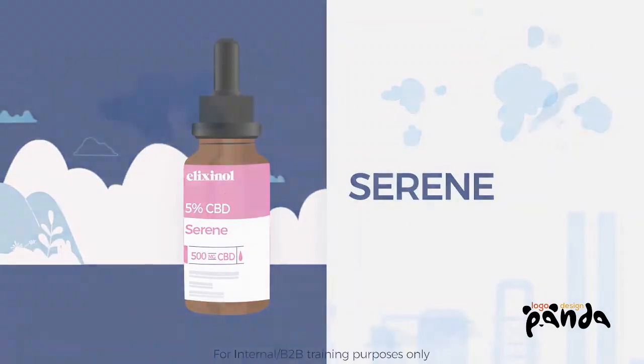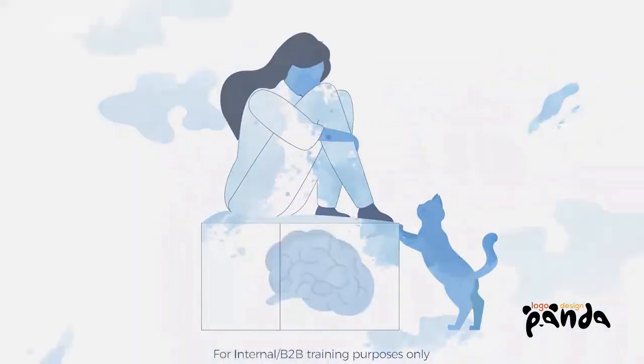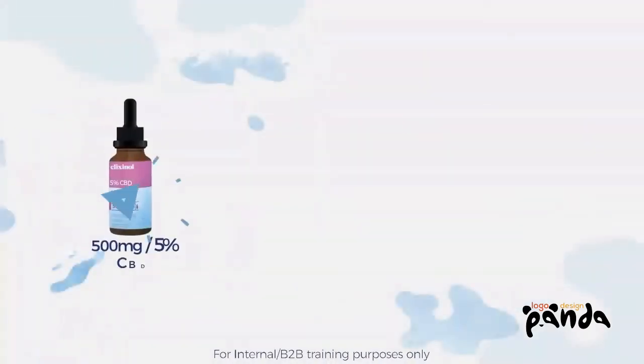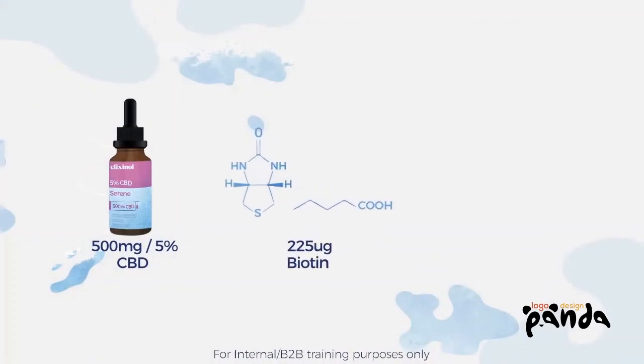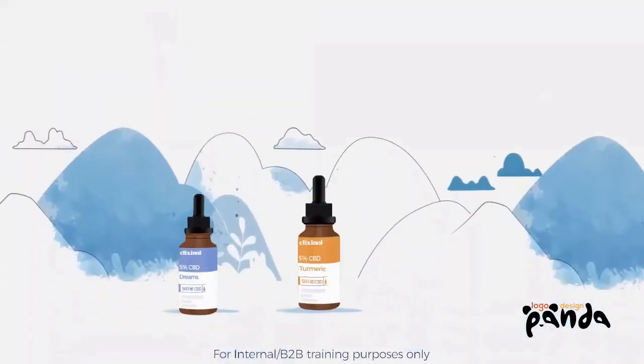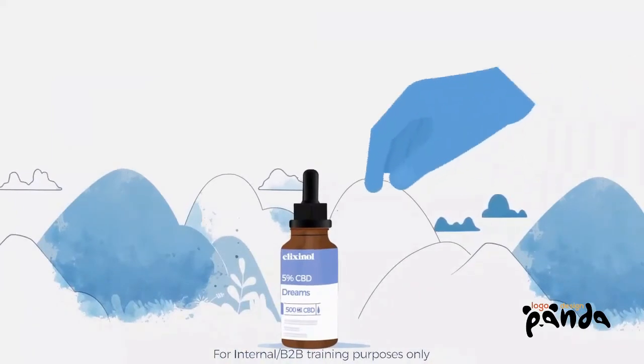Serene. Are you worried about your mood? Our Serene Blended Tincture supports mental performance. Containing 500mg of CBD, 225mg of Biopurine, and 27mg of Pantothenic Acid.